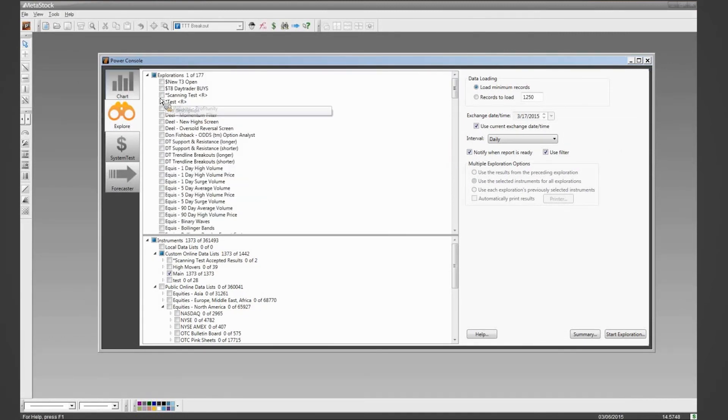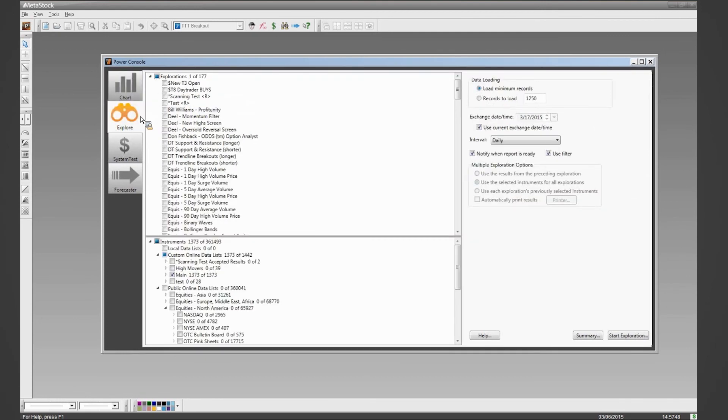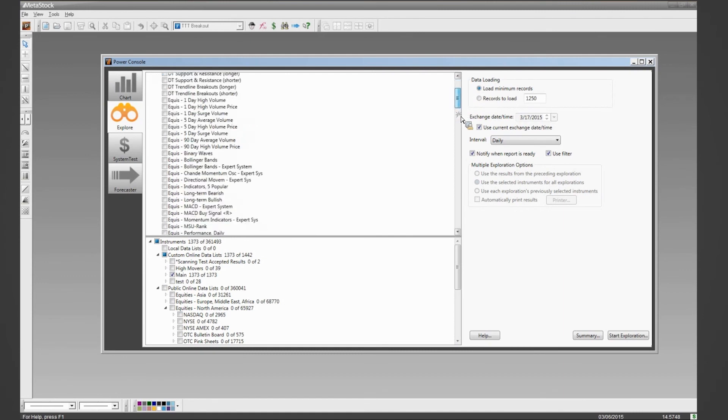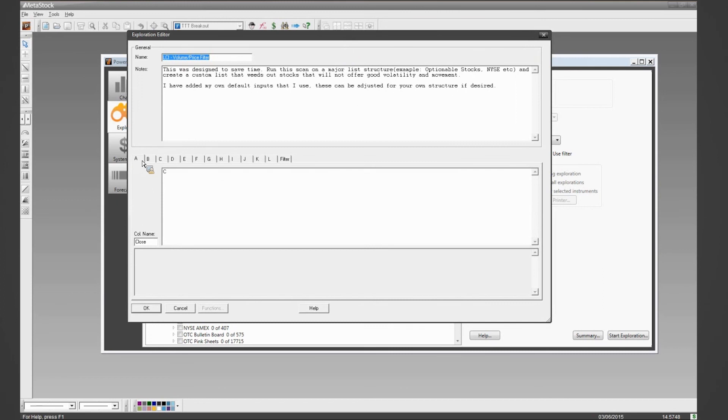Let's dig into the Metastock program and the LCI trading system. In the Power Console, the first thing you want to do is scan for a predefined custom list. The way we do that is using the scan I just call my volume-price filter. I'm going to edit this quickly so you can see some of the aspects behind it. I'm looking at close and volume. The first key to scanning is you want to take a volume average of the stock — I like to see average volume upwards of a million shares traded per day. That helps ensure the options will also have volume.